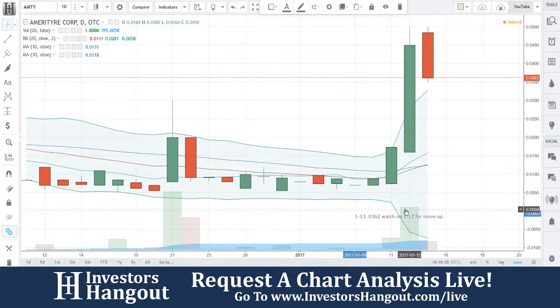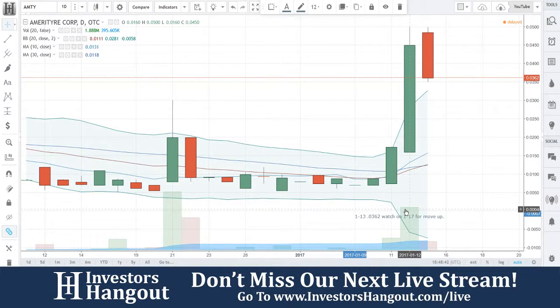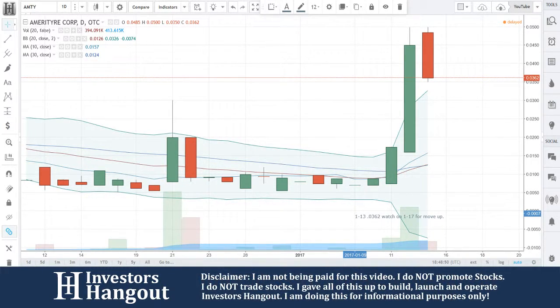When you've got day traders listening to these live streams, you're watching your screens and listening to this in the background. If we come across something or you come across something while you're scanning — hey, it's teamwork. That's what we're talking about. So check us out at amtyinvestorshangout.com.